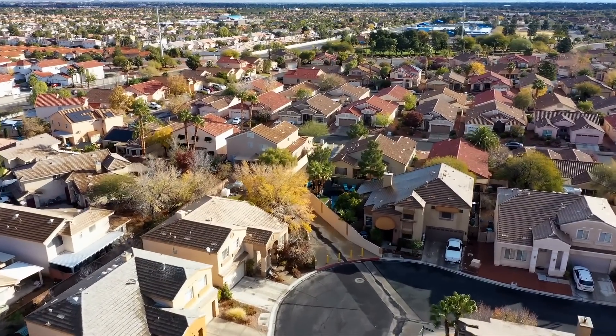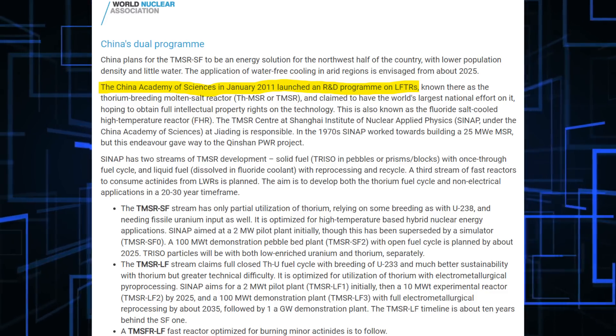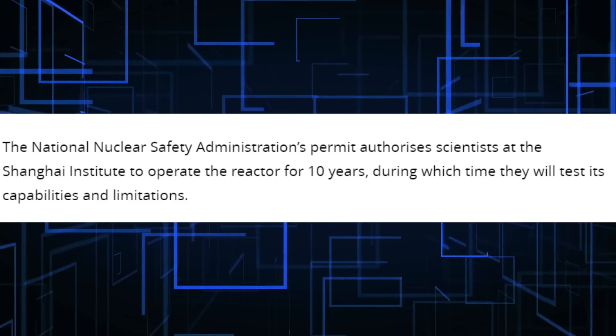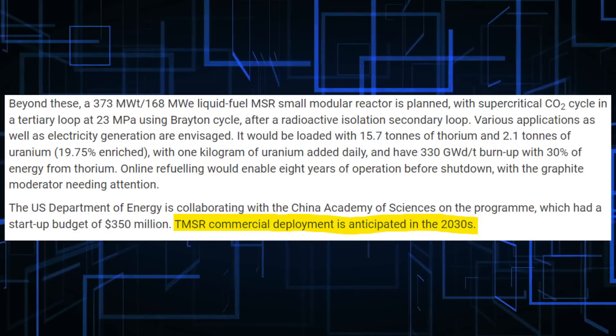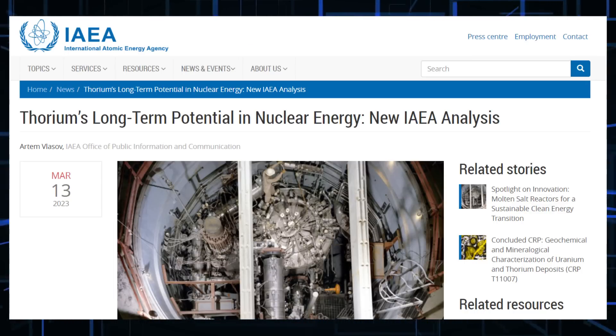The Thorium Molten Salt Reactor Project, which was begun in 2011, has been underway in Wu Wei City, Gansu Province in China's remote northwest. The project was launched in 2011 but construction didn't start until 2018. The most recent permit issued by the National Nuclear Safety Administration on June 7, 2023, allows the Shanghai Institute to operate the reactor for 10 years, and it will start by testing operations. The first commercial version, with a power output of around 100 million watts, is due to enter service around 2030. Given the potential of this technology to change the energy mix around the world, it isn't surprising to see China greenlight this project. The technology was proven in the 1950s, and with recent breakthroughs, we could see it make a comeback.